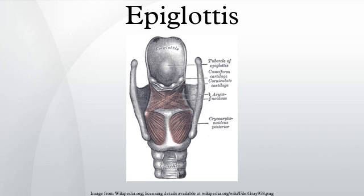The epiglottis is a flap made of elastic cartilage tissue covered with a mucous membrane, attached to the entrance of the larynx. It projects obliquely upwards behind the tongue and the hyoid bone, pointing dorsally. There are taste buds on the epiglottis.